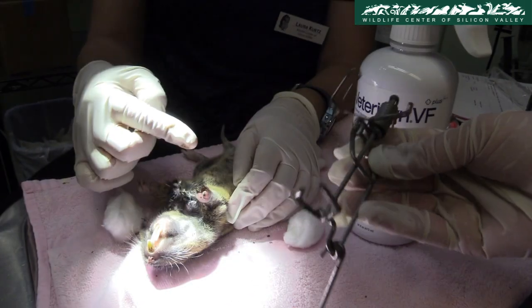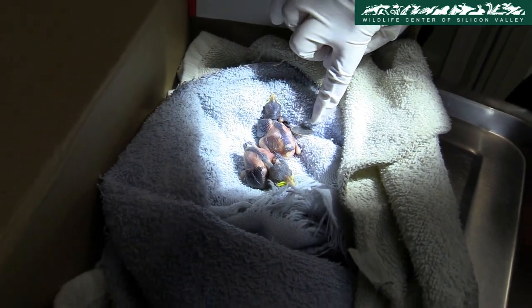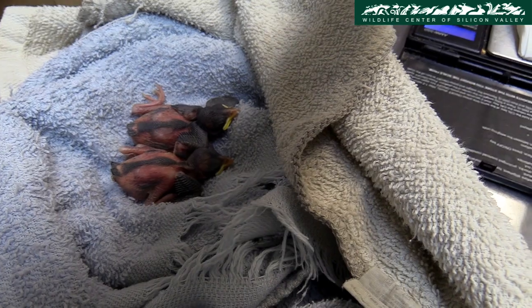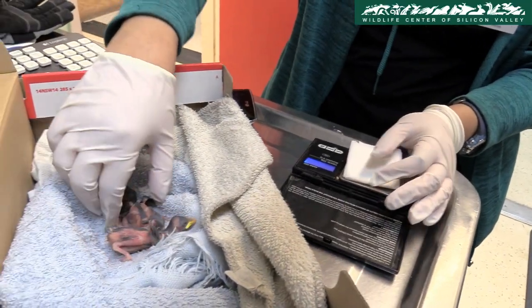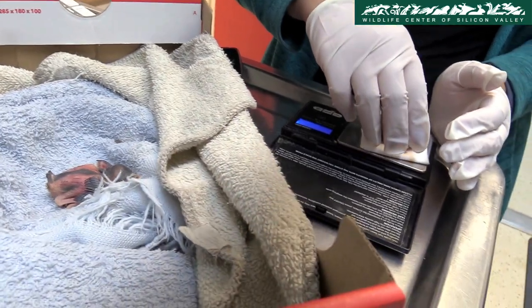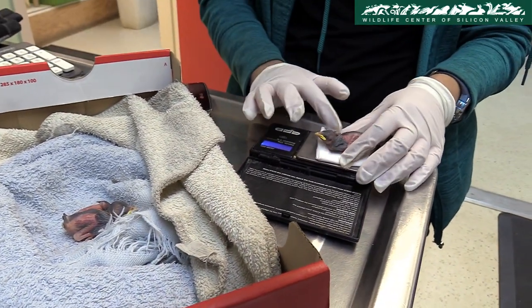The number of orphaned babies admitted to the center rises sharply as the spring season begins. The staff examine two orphaned house sparrow siblings, delicately weighing each one — 12.2 and 11.1 grams. This is important so they can be given fluids and food according to their physical capacity to digest it.